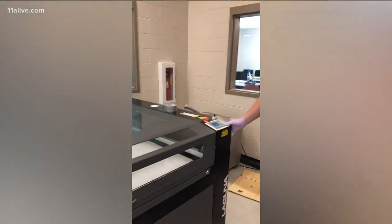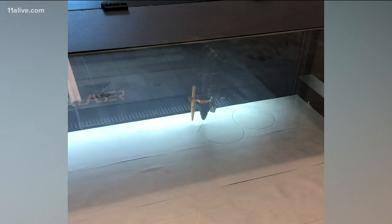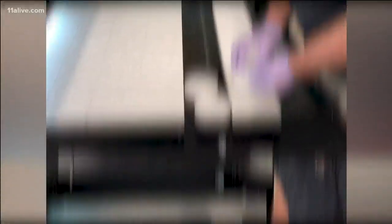Like the teacher who had the idea to use the laser cutter at the Dawson County College and Career Center to process the material purchased by the hospital for the mask filter. We couldn't stamp it out because it was too thin. It's been tremendous help.